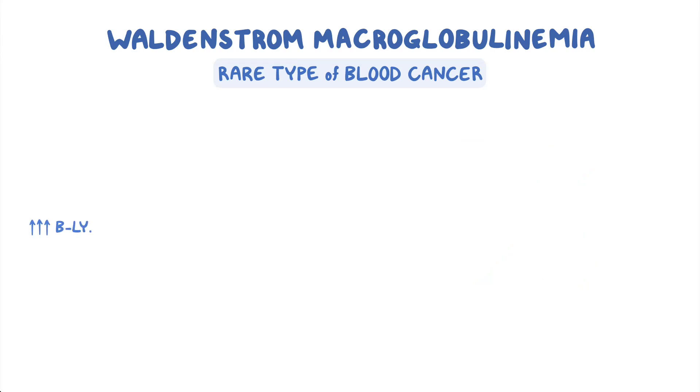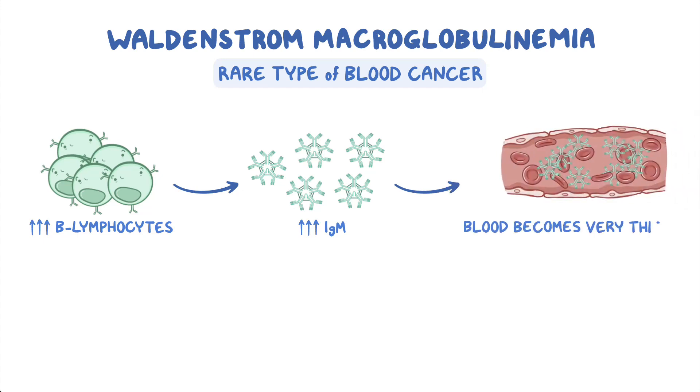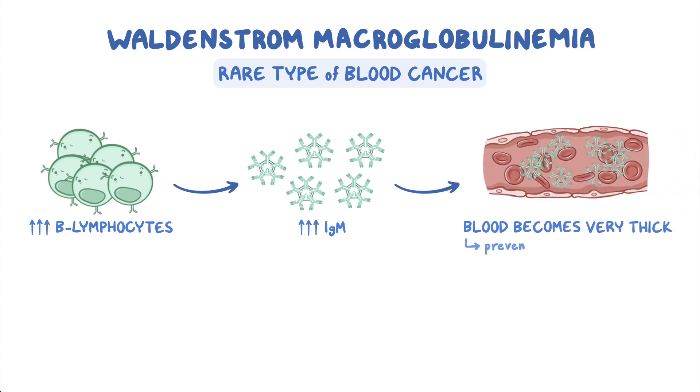The increased number of B lymphocytes results in the production of high levels of IgM. This can ultimately cause the blood to become very thick, almost jelly-like, which prevents the normal, smooth blood flow throughout the body.